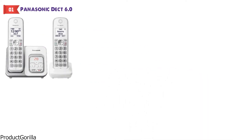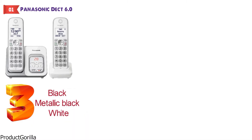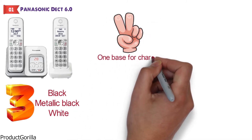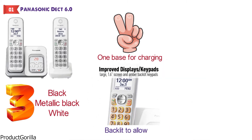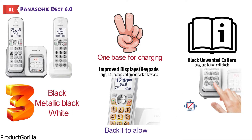At number 1 we have the Panasonic DECT 6.0. This handy duo of cordless phones from Panasonic comes in three different colors to suit your interior design scheme: either black, metallic black, or white. The Panasonic DECT 6.0 system comes with a package of two cordless phones and one base for charging and other features. They have high contrast LCD displays that are backlit to allow you to easily read the information. You also get the ability to block numbers at the touch of a button, and this feature can store up to 150 numbers at once.